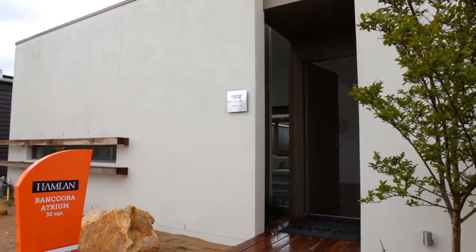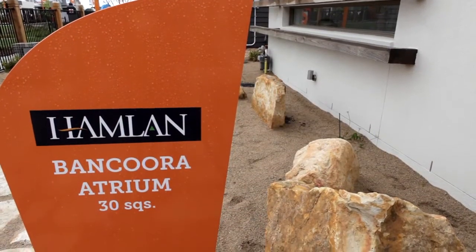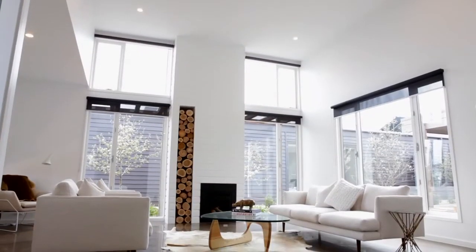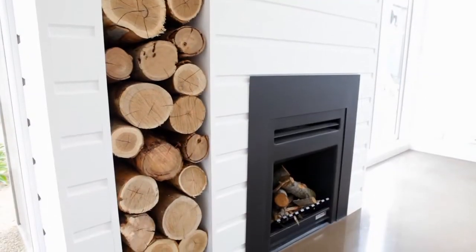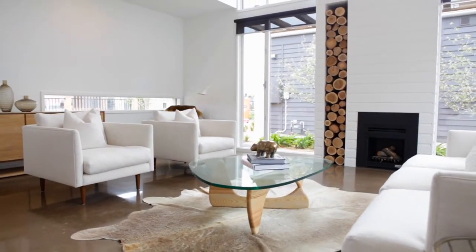Style, elegance and functionality come together with the Bancoura Atrium home design. This three bedroom, two bathroom home boasts a separate formal living space upon entry, complete with a library nook and built-in fireplace to create the perfect retreat from busy family lives.